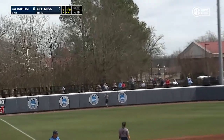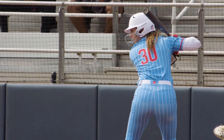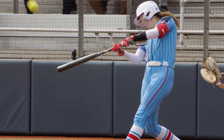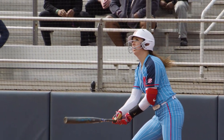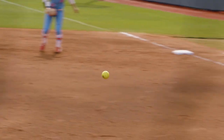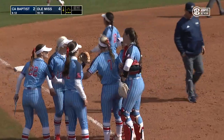Abby Latham launches one to left field — kiss it goodbye. One pitch, two more runs for the Rebels. Just like that it's 4-0 here at the Ole Miss Softball Complex. Third inning, just looking to pitch inside — that'll be it for her. Strikeout number four for Jacobson, leaves the runner on second.